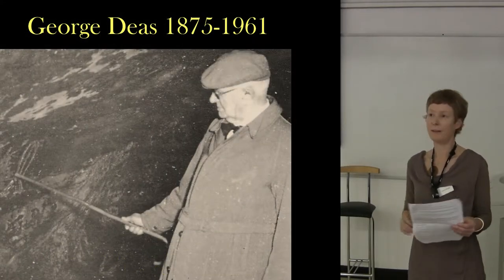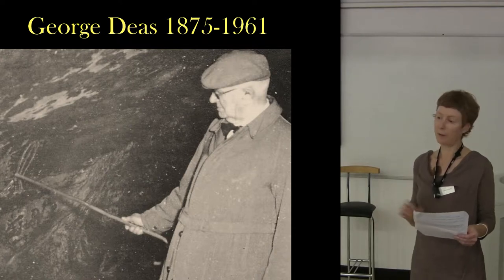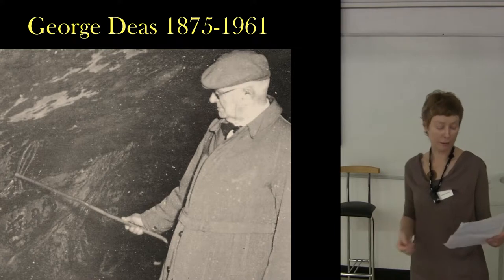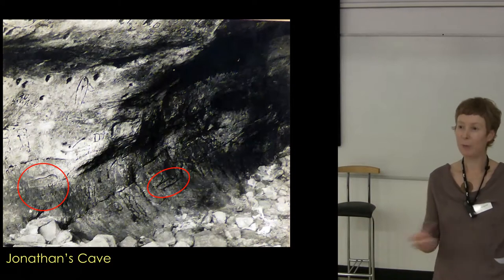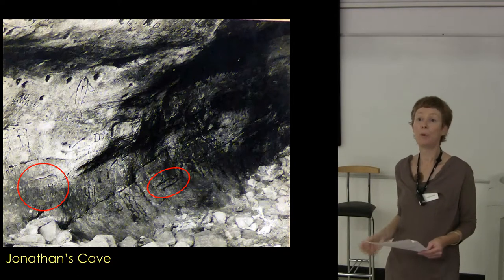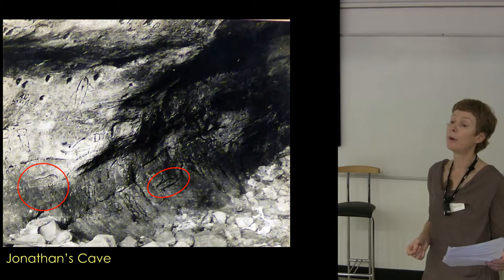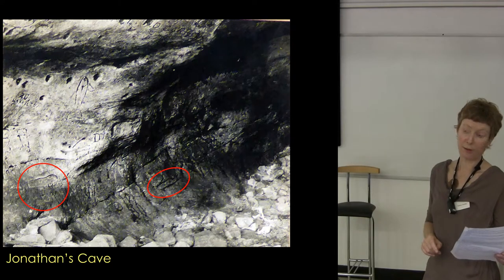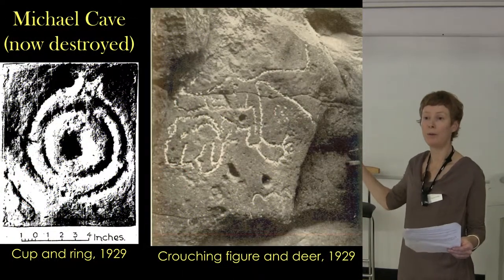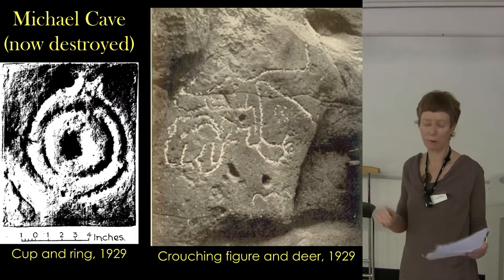Finally, another local man, George Dees — a Kirkcaldy architect, passionate about the Weems Caves and the preservation of the carvings. He added to this critical corpus of recording by photographing the carvings in the 1920s. This has been really useful because we can see what's changed and what's been added. In 1929, the foreman of the Michael Colliery called George Dees before he filled up the Michael Cave with concrete, and George Dees called his friend Arthur Edwards, who made a hurried record of these probable prehistoric carvings in the Michael Cave before they were destroyed. This is the only record we have of them — again, a local man on the ground, well connected.